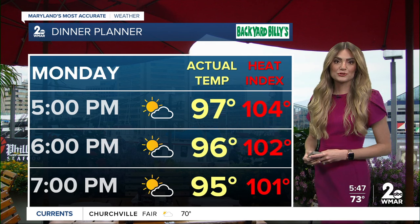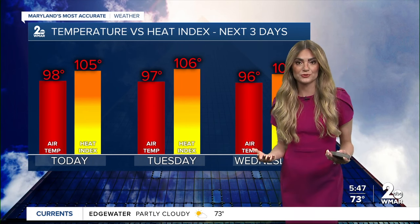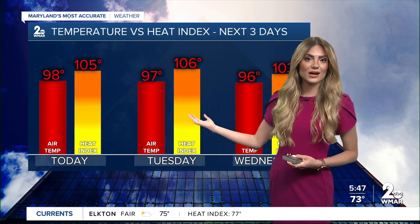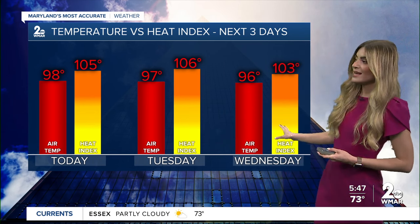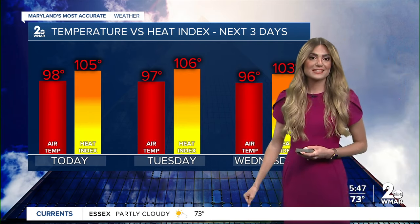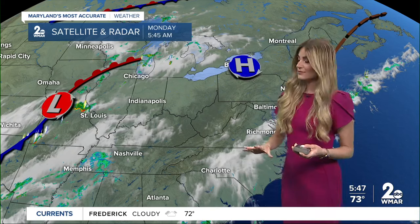I am forecasting a high temperature today of 98 degrees — that's only two degrees shy of the old record of 100 set 12 years ago. It could be feeling as warm as 105 degrees today, possibly 106 tomorrow afternoon, 103 for Wednesday, with daytime highs remaining in the mid to upper 90s. It's so important to find ways to beat this heat — get outdoor chores or that run done during the coolest part of the day, either early in the morning or later towards the evening.